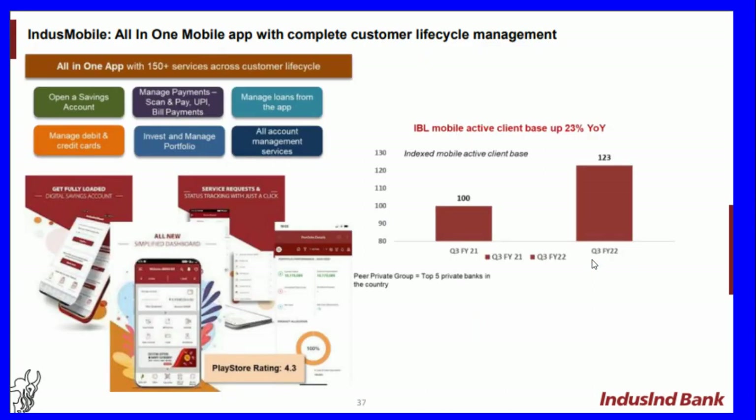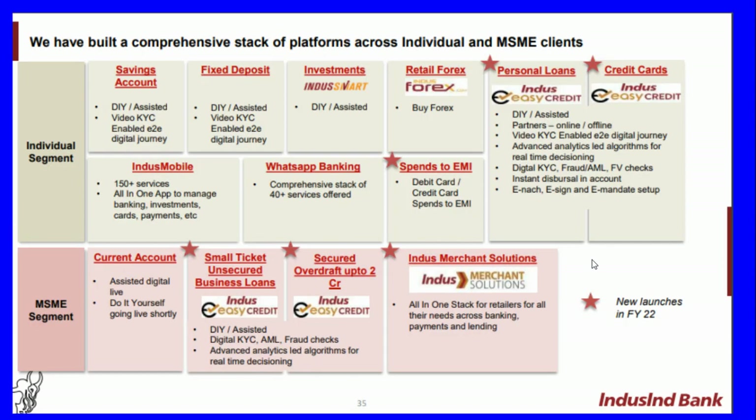Indus Mobile is an all-in-one mobile application with complete customer lifecycle management, showing 23 percent growth year-on-year in Q3 FY22. The bank has built a comprehensive stack across individual and MSME segments. For individuals: savings account, fixed deposit, investments, retail forex, personal loans, credit cards, mobile and WhatsApp banking, and spends on EMI. For MSMEs: current account, assisted digital, DIY going live shortly, small ticket unsecured business loan (Indus Easy Credit), and secured overdraft up to two crores.